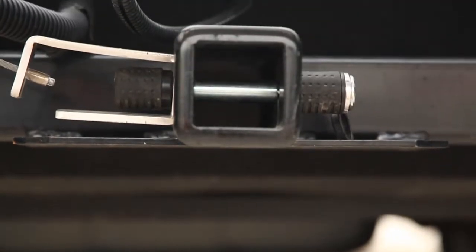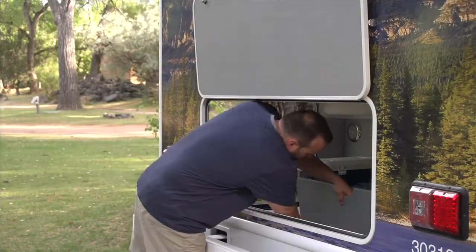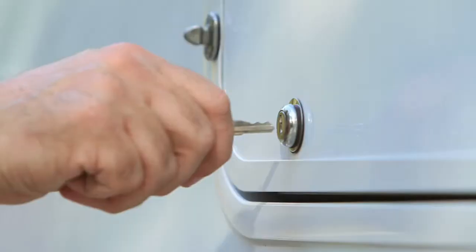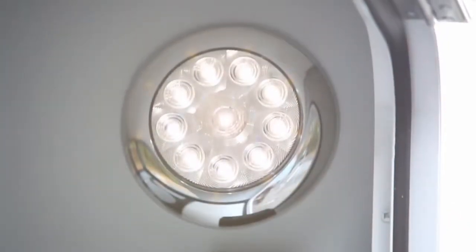Also included is a class 3 tow hitch which can also accommodate a bike rack. Campers will appreciate the large easy-access storage compartments that can be used to safely secure their equipment. There's even a handy light so you can see where everything is.